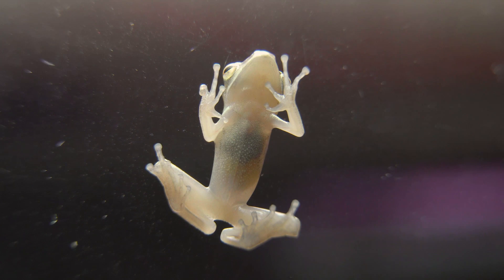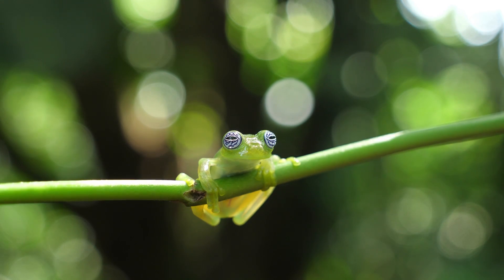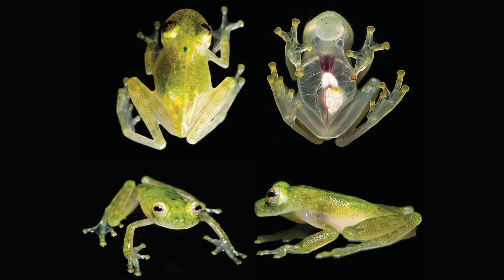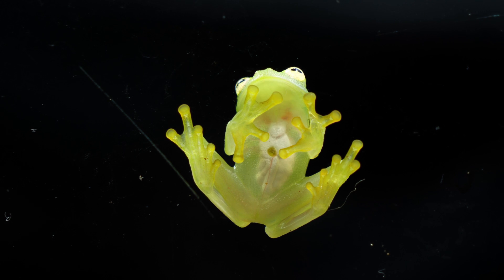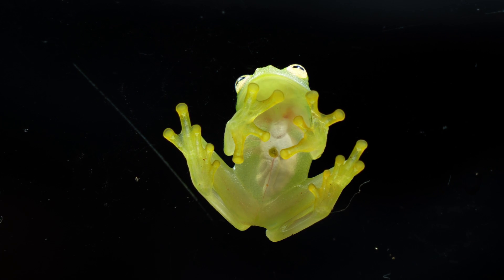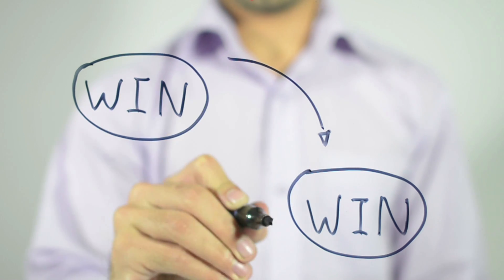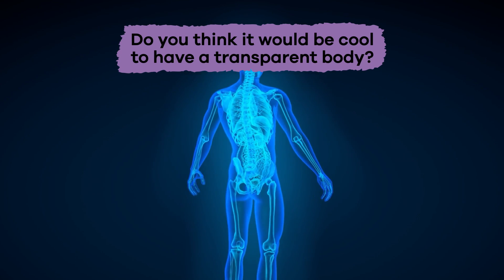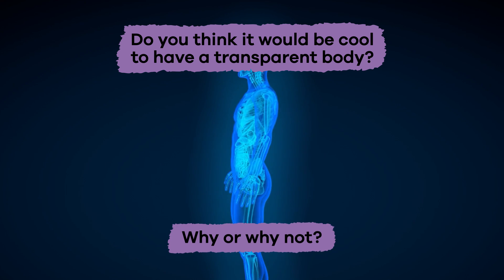This adaptation helps the frogs stay safe from predators because it makes them difficult to see. Scientists are also able to study the frogs' organs and how they work without having to harm the creature. It is a win-win if you ask us. Do you think it would be cool to have a transparent body? Why or why not?